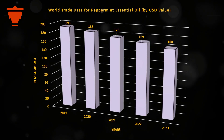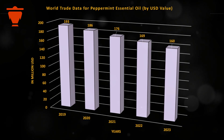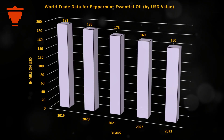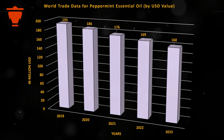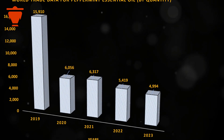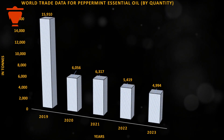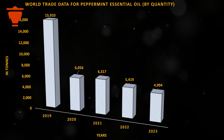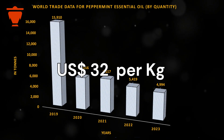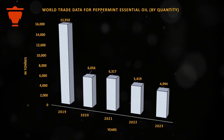The global trade for peppermint essential oil is currently valued at around USD 160 million, with a range between USD 160 million and USD 193 million over the past five years. In terms of quantity, approximately 5,000 tons of peppermint oil are traded annually, with fluctuations between 5,000 tons and 16,000 tons during this period. The average price per kilogram of peppermint essential oil is about USD 32.